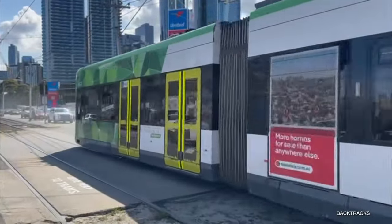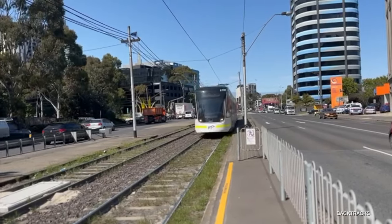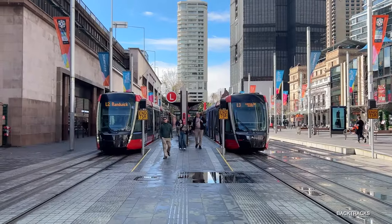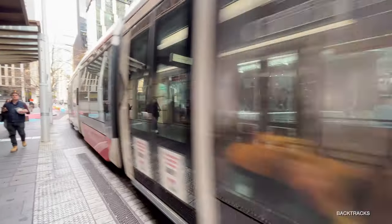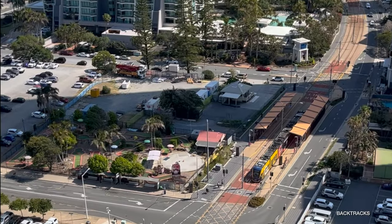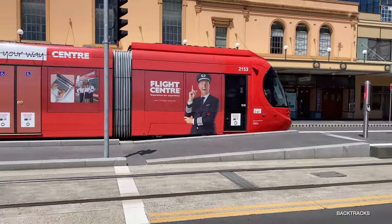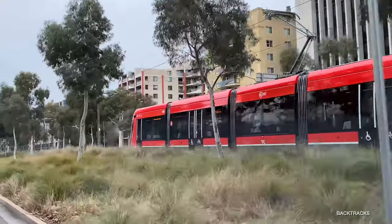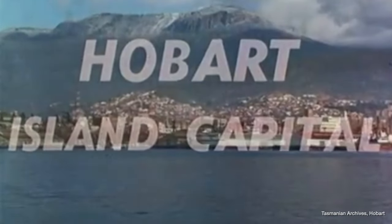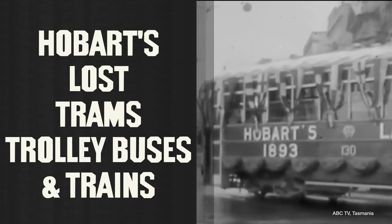Here's a good question for public transport buffs: which was the first city in Australia to have a fully electric tram network up and running? One could probably guess it's Melbourne or perhaps Sydney, or it could be a trick question and it's actually one of those newer fully electric networks like the Gold Coast, Newcastle or Canberra. Well, let's let a 1960s tourism video guy give us the answer — and by golly, he's right: it was Hobart.